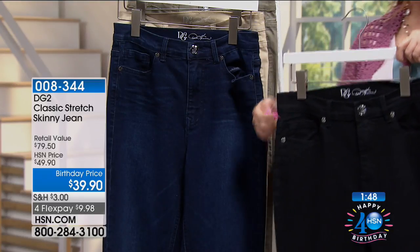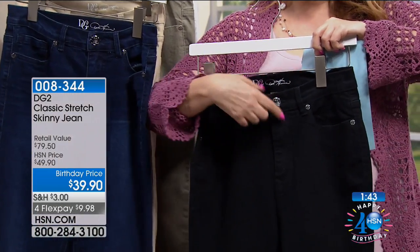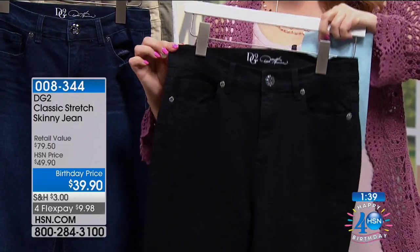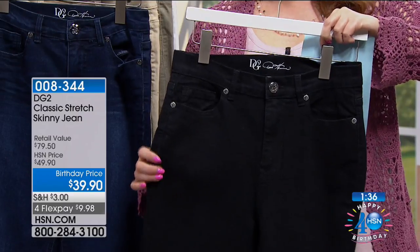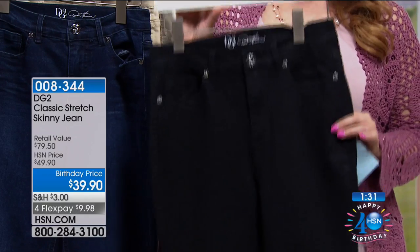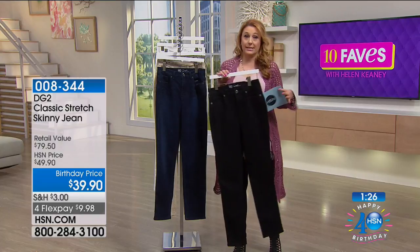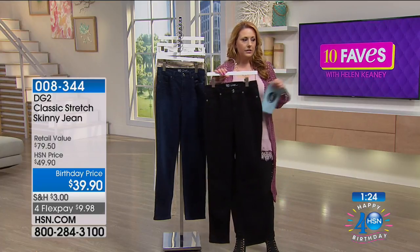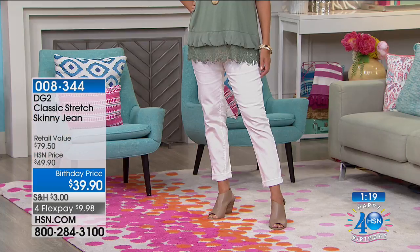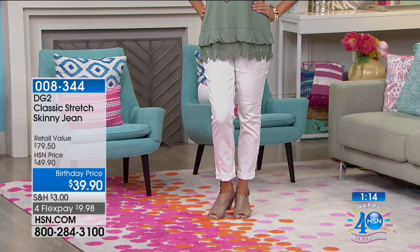See how the jean comes up higher in the back than in the front — so when you bend over, it's got more modesty. This is built for the baby boomer body: eight inches of stretch in the waist and 12 in the hip. Every size is the same price. Under $10 with any major credit card; HSN card holders get an extra flex payment at $7.98.